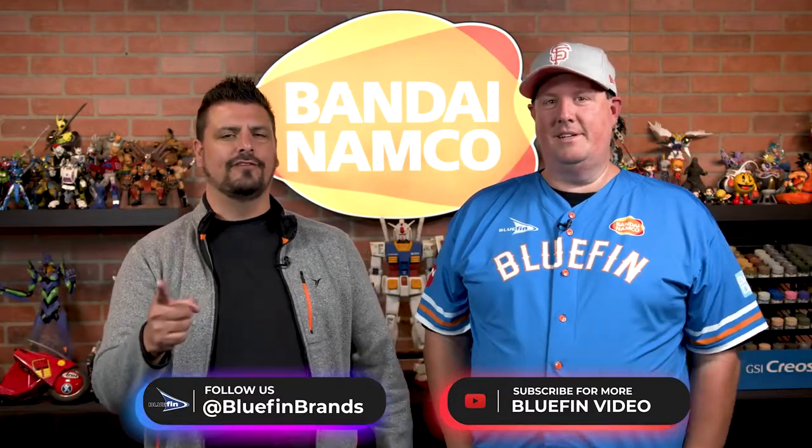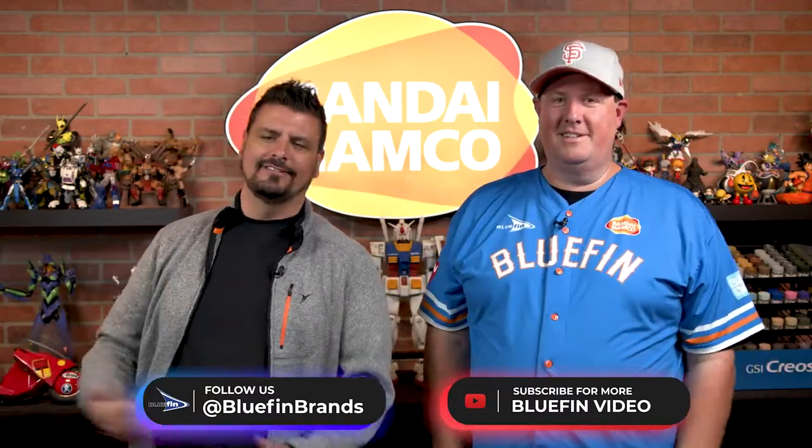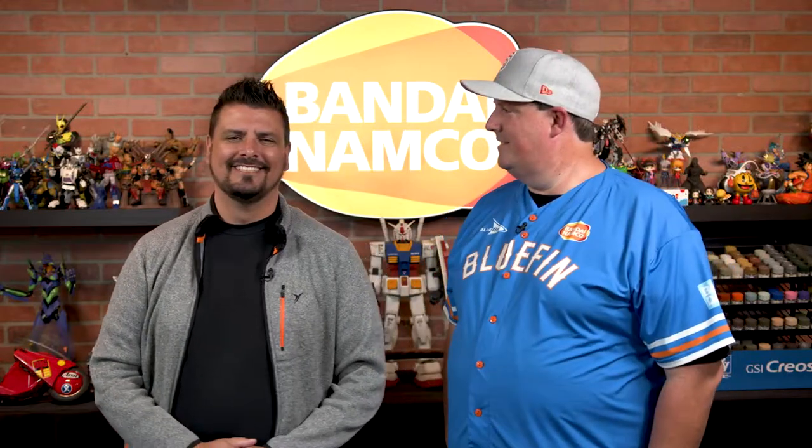Justin, where can they find out more about Bluefin Brands? They can just follow us at Bluefin Brands across all social media platforms, except for YouTube, because that is Bluefin Video. Always gotta complicate things! Anyway, you keep rocking and rolling. Thank you so much. Tally ho, Justin!